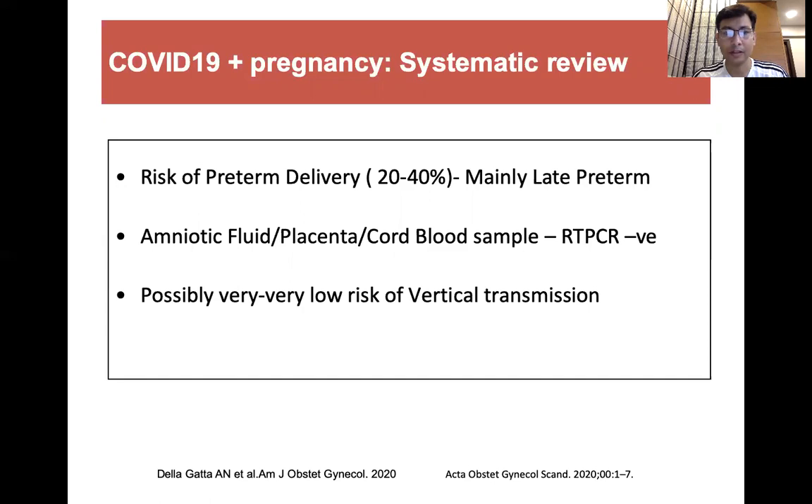However, when amniotic fluid, placenta, and cord blood samples were done for RT-PCR, most of the time they were negative. That means the risk of vertical transmission, even if it exists, is very, very low.